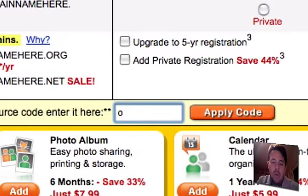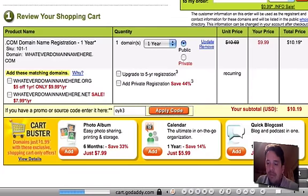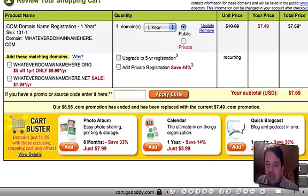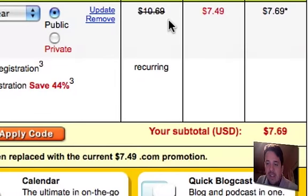Go ahead and enter O-Y-H-3. Now that's for a podcast that I actually like a lot called In Over Your Head — he's a GoDaddy affiliate. So enter O-Y-H-3 and click Apply Code. It'll take a second to reconfigure the amount owed, and as you can see now, instead of $10.69, you're now paying $7.49, saving you well over $2 for a one-year domain registration.